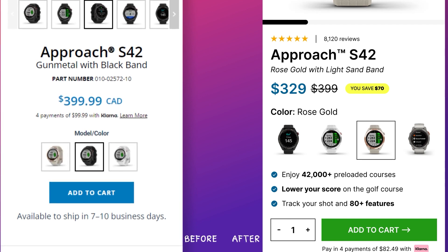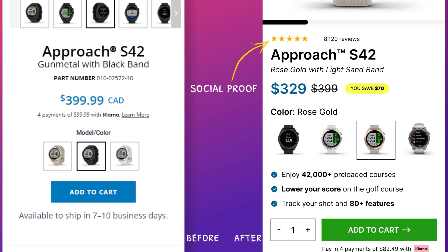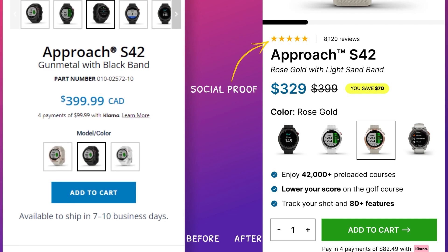Another notable improvement was the addition of reviews for social proof. We wanted to build trust, and when users click on these reviews, they're directly anchored to the review section.